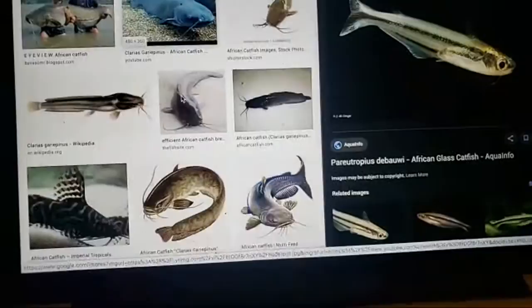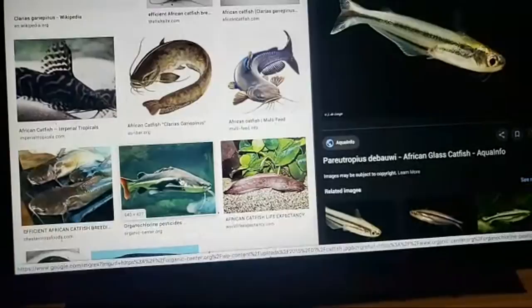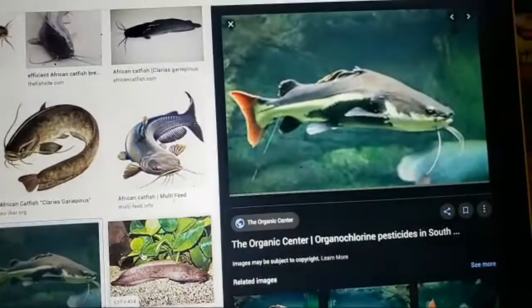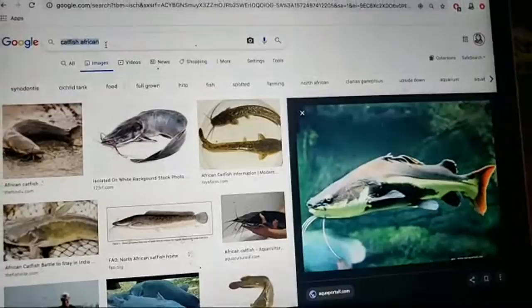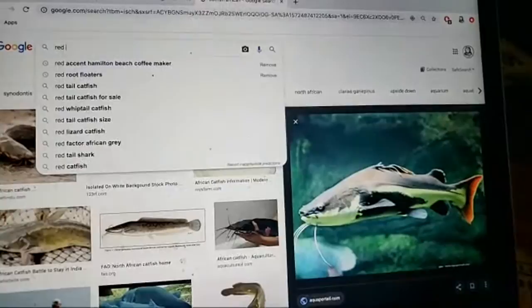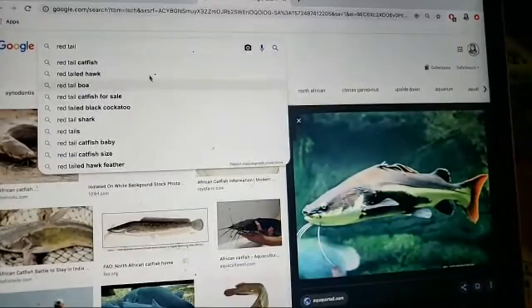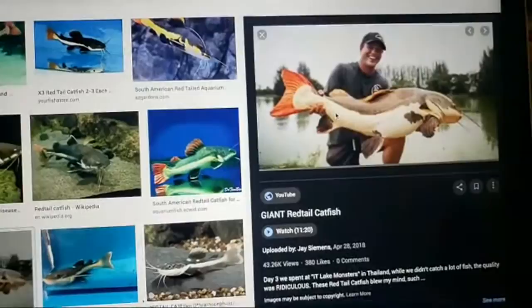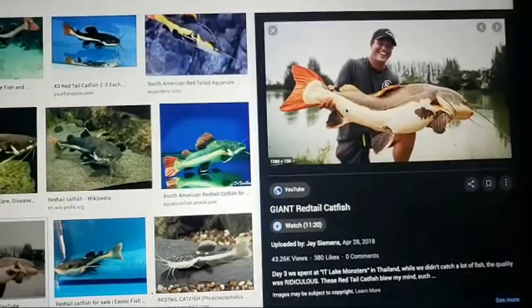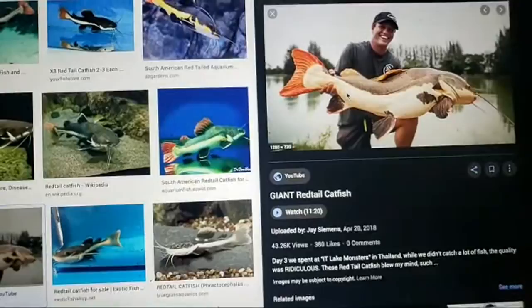Some electric catfish can really shock you. Red tail catfish are now loose in the southern Florida/Everglades area just north of there, and they get very, very large. These are no joke compared to people — they sell these at Petco for three dollars a piece when they're two inches long, and I think that's ridiculous. Can I get a thumbs up if you guys think they shouldn't sell those?